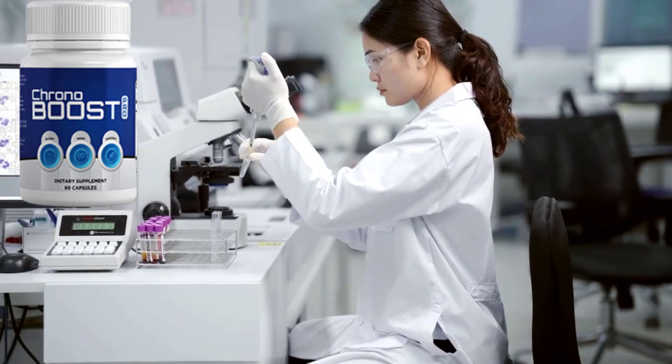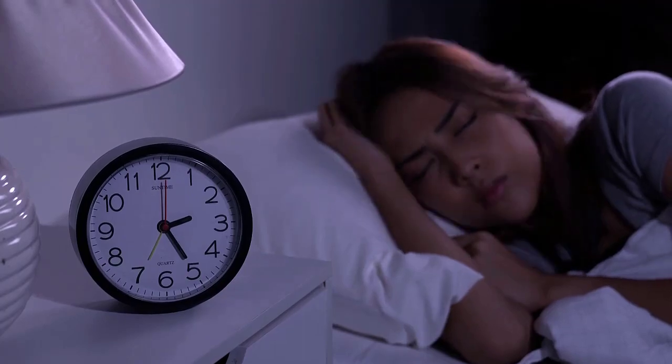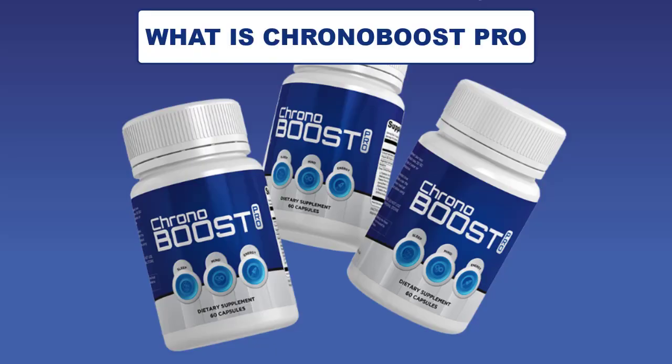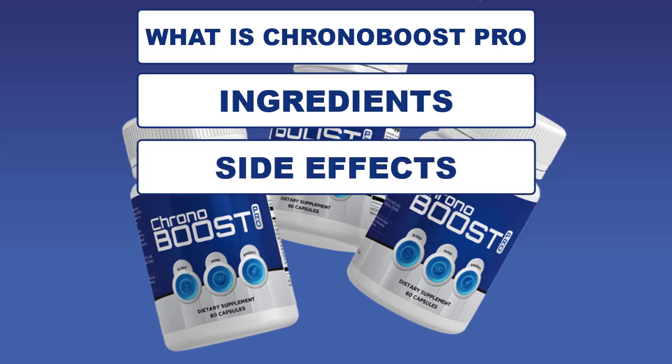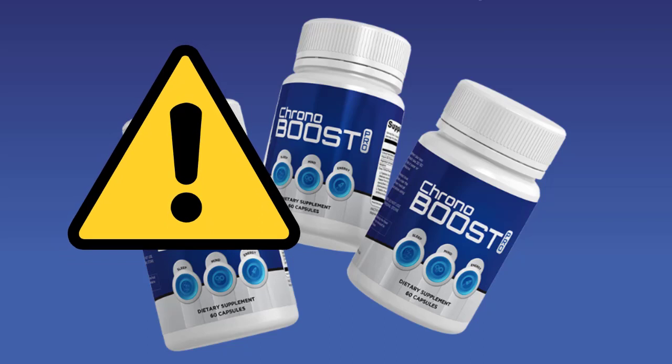Hi, my name is Charlotte. I have a degree in biomedicine from Campbell University. If you are looking for a solution to improve the quality of sleep, today in this honest review of Chronoboost Pro I will tell you what is Chronoboost Pro, ingredients, side effects, benefits, guarantee, and also have some very important warnings. So stay with me until the end of this video and pay close attention to what I have to tell you.